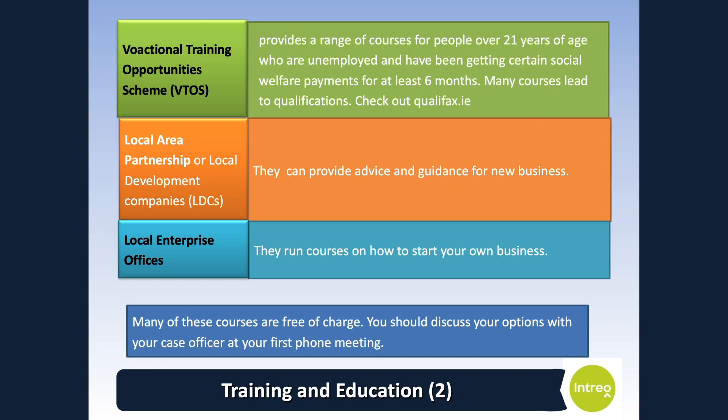These courses range from basic education and training to advanced vocational training with a wide choice of subjects. The courses are full-time and can last up to 2 years. Many courses lead to qualifications such as the Junior Certificate, Leaving Certificate and awards at levels 3, 4, 5 and 6 on the national framework of qualifications. You can find a list of VTOS courses on the Qualifax website at www.qualifax.ie. Local area partnerships or local development companies can provide advice and guidance for new businesses, and local enterprise offices run courses on how to start your own business — many of which are free of charge.